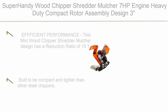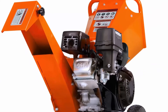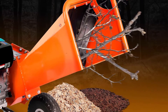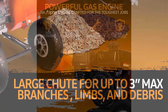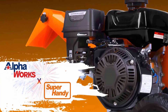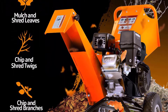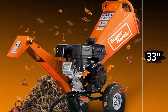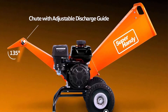Top 7: Super Handy Wood Chipper Shredder Mulcher — 7 HP engine, heavy-duty compact rotor assembly design, 3-inch max capacity, aids in fire prevention and building fire breaks. This mini wood chipper has a reduction ratio of 15:1, capable of high-volume chipping, shredding, and mulching via the large extended beam chute for up to 3-inch max branches, limbs, and debris. Built compact and lighter than other steel chippers, it features a vertical extended discharge chute with adjustable discharge guide, angled range 90–145 degrees. Engine: 7 HP horizontal 4-stroke OHV, W87 unleaded gasoline, no ethanol, 0.7-gallon capacity.